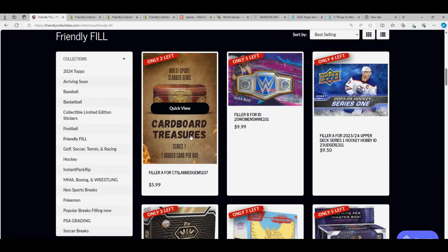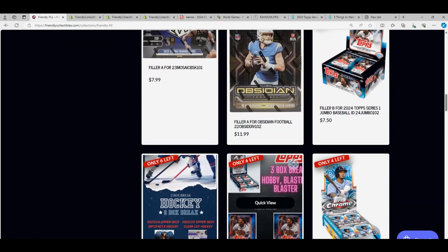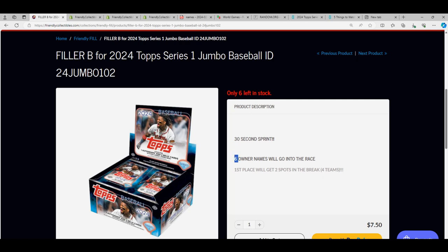We even have a new filler race available for jumbo — filler B. We're going to run filler A, and it's the same thing you see here. Six racers, one winner gets two spots for only an entry. If you're able to win this thing, you're coming away real nice.